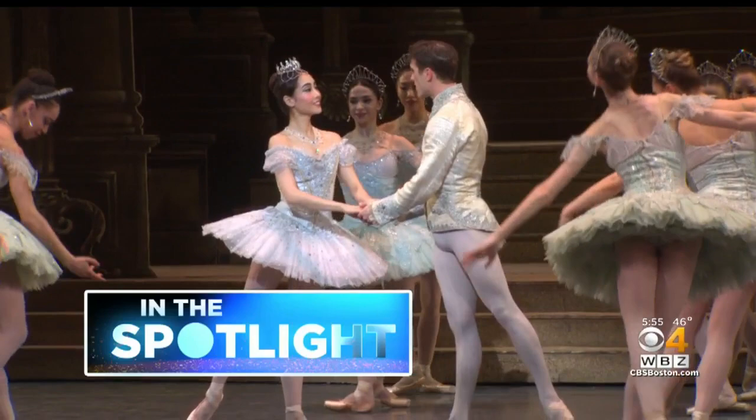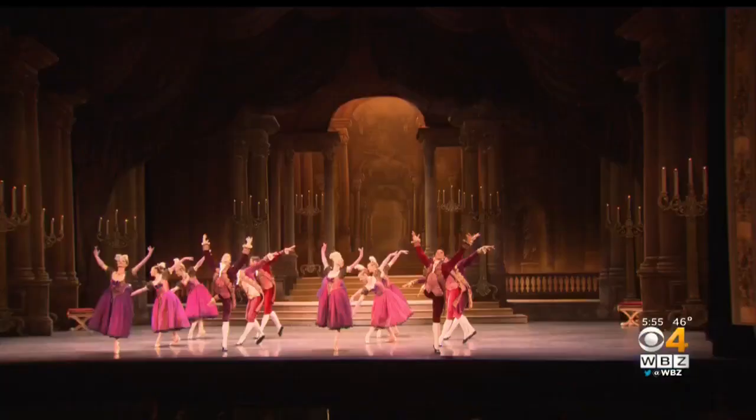Boston Ballet's Cinderella — tonight in the spotlight, Boston Ballet's Cinderella and the incredible costumes that help bring this fairy tale to life. From Cinderella to her stepsisters, who are played by men in this production, to the Prince and Fairy Godmother, every costume is crucial. More than a dozen people work in the ballet's wardrobe department to help create the magic on stage.